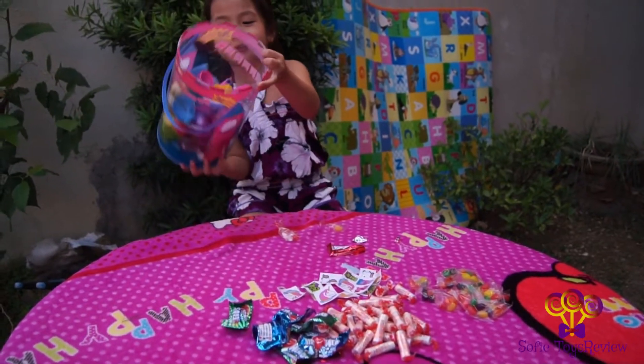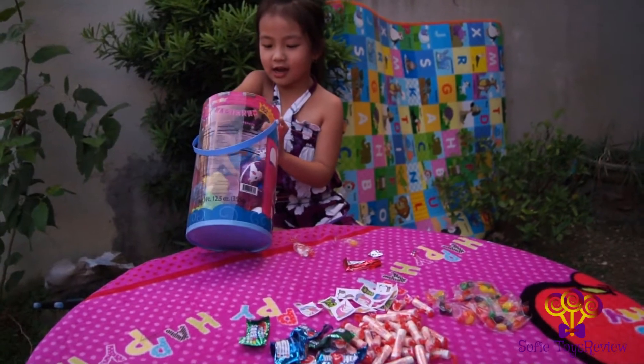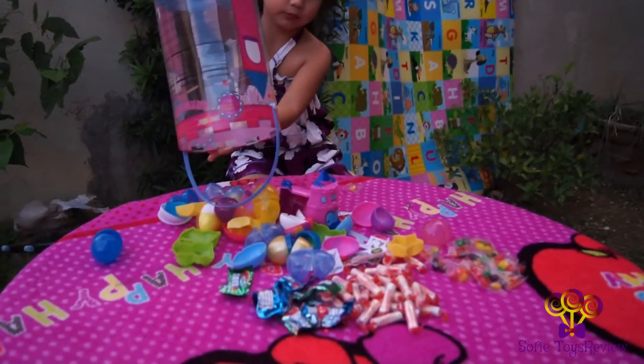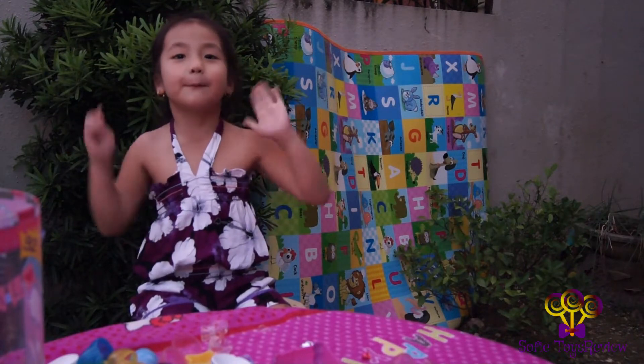Look at all I've got in my egg collection. I have a lot of candy! Look at all of these eggs! A lot of candies! Bye!